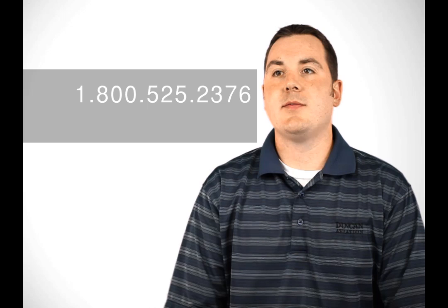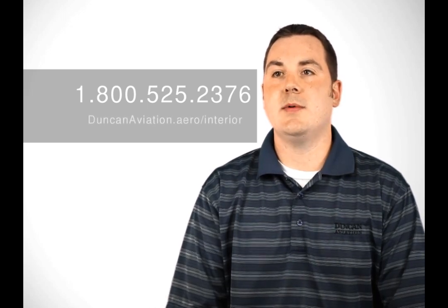For more information, call Duncan Aviation at 800-525-2376 or visit us at www.duncanaviation.aero.